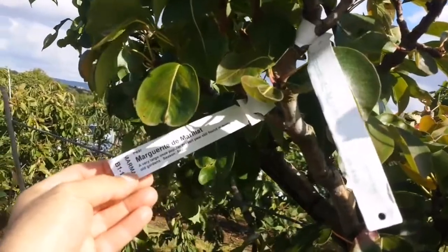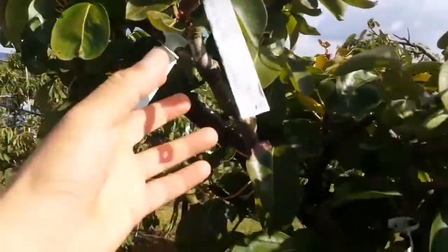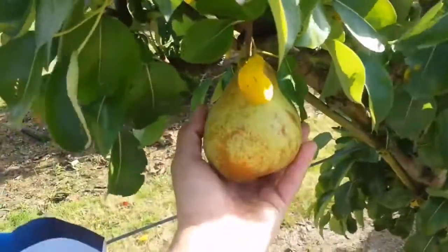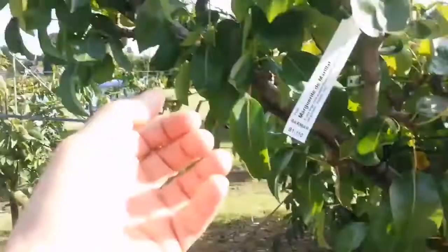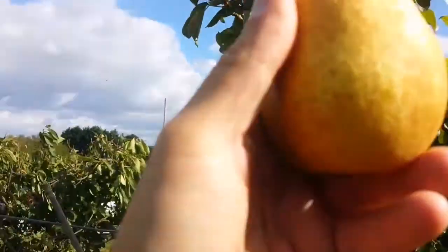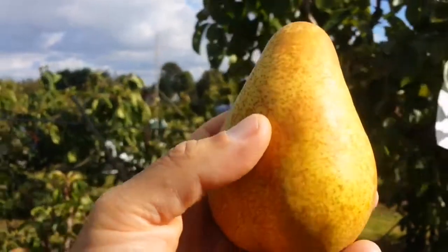Marguerite de Marillat is a pear, and it's a quite large pear, based on the specimens I see here. And this one looks quite ready — I touched it and it fell off my hand.